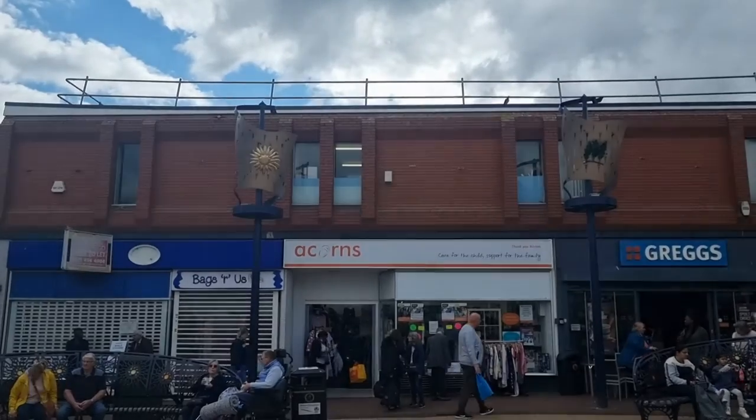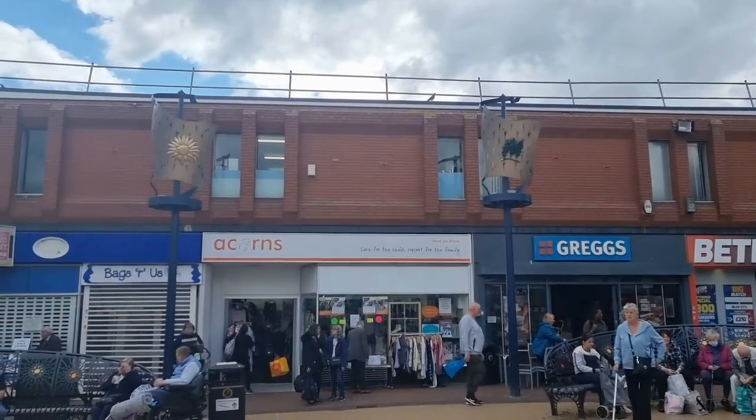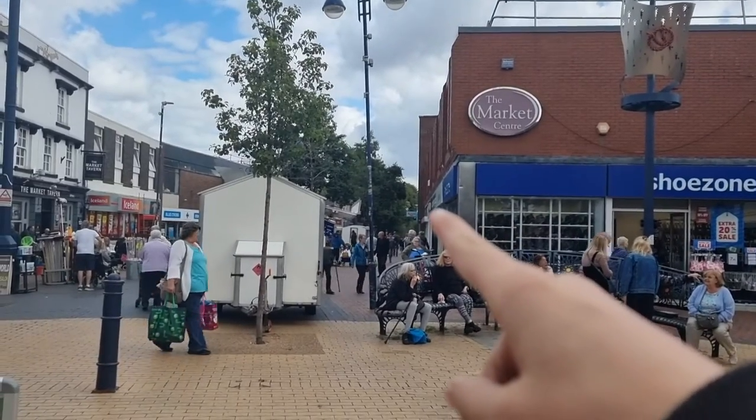Hey guys, welcome back to Luke's Movies and TV. Today's another video in Bilston, so yes, Bilston Part 3. I'm gonna be looking around the charity shops, gonna check them all out, see what I can find in them — hopefully something good.